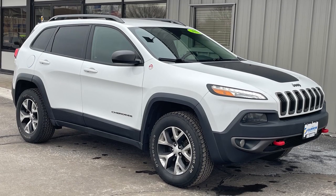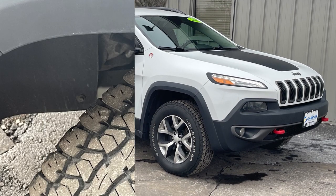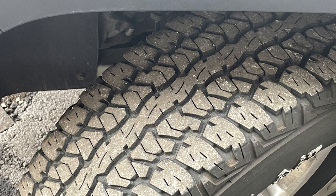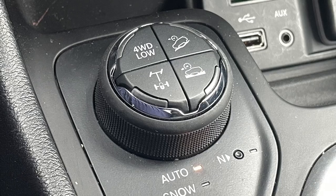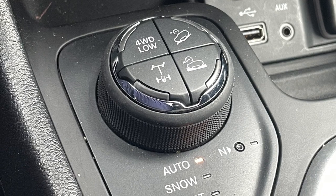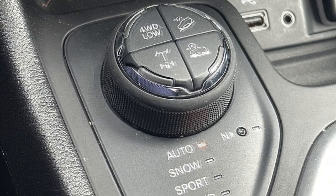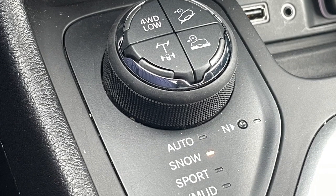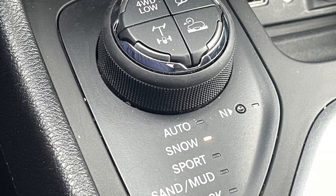The trail rated Trailhawk can get you where you need to go year round, no matter the weather, thanks to 8.8 inches of ground clearance and beefy Firestone Destination AT tires. To aid in tackling your travels, Jeep's Select Terrain 4x4 system has five different modes, including automatic for everyday driving and a snow mode, which distributes torque evenly and reduces power to the wheels to make snowy starts easier and smoother.